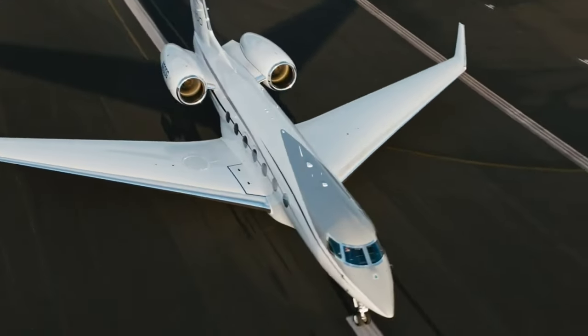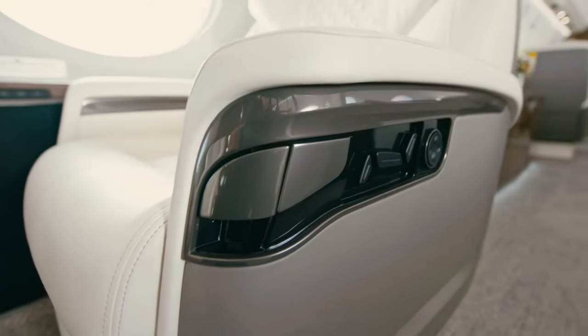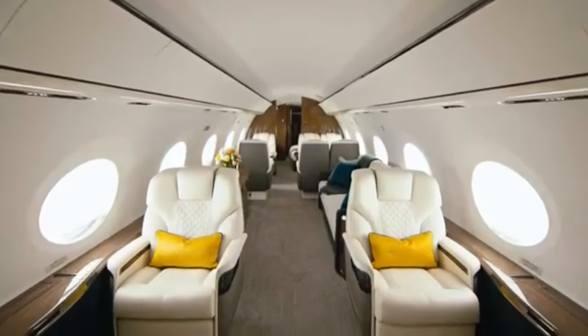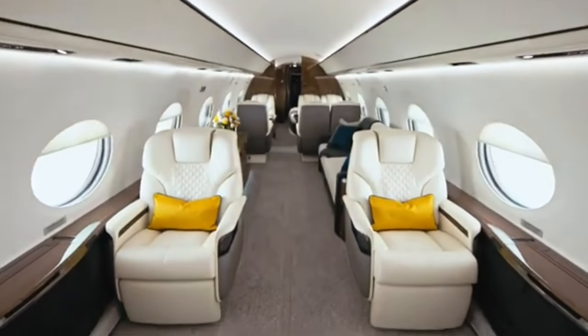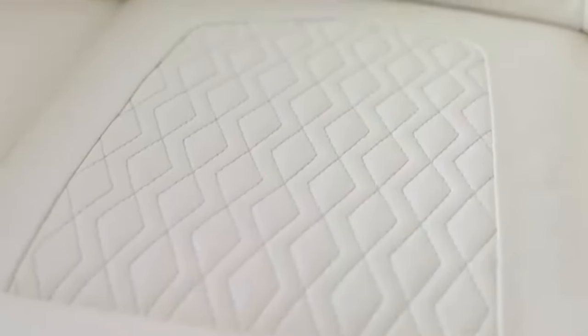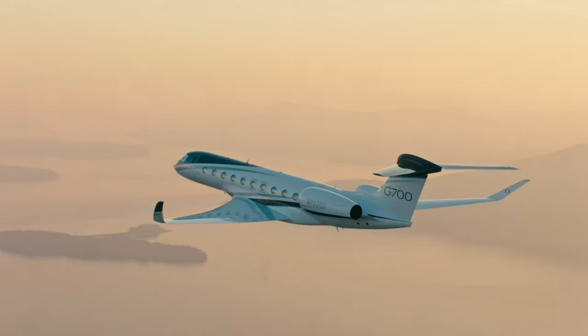Welcome to the main cabin, where opulence meets innovation. The G700 boasts the largest cabin in its class, measuring nearly 57 feet long. That's enough space for up to five distinct living areas. Whether you're hosting a mid-air business meeting, dining with friends, or just need a place to stretch out and relax, the G700 has you covered.